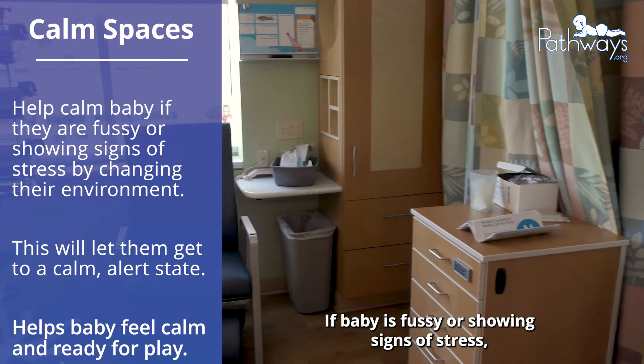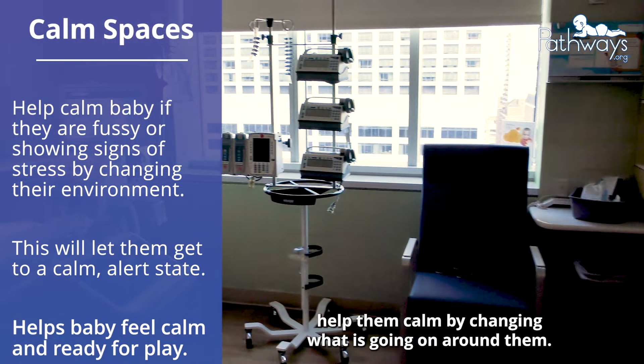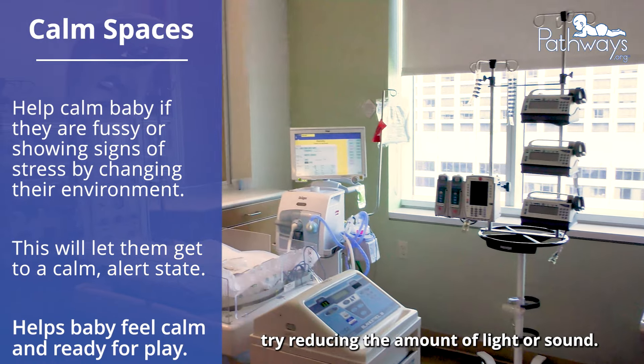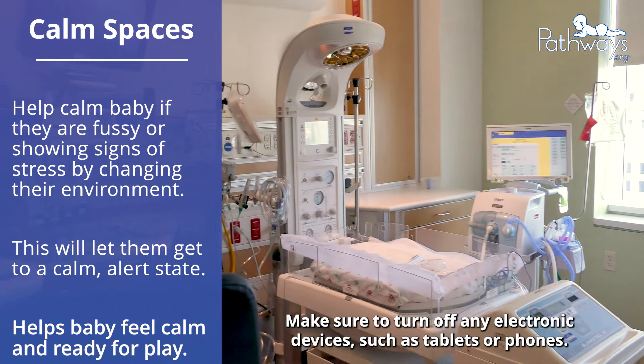If baby is fussy or showing signs of stress, help them calm by changing what is going on around them. Since NICU rooms are very busy, try reducing the amount of light or sound. Make sure to turn off any electronic devices such as tablets or phones.